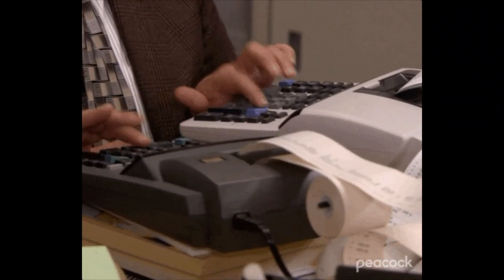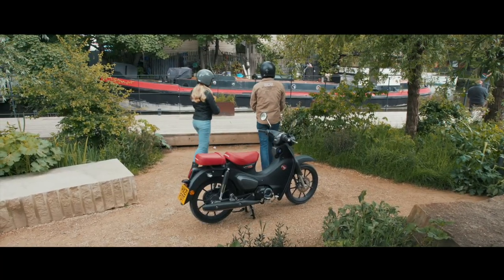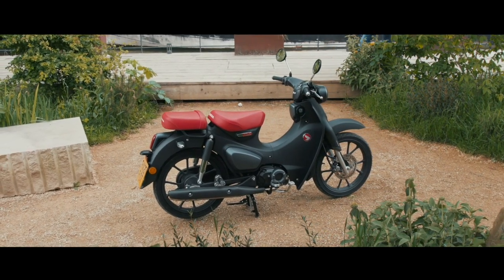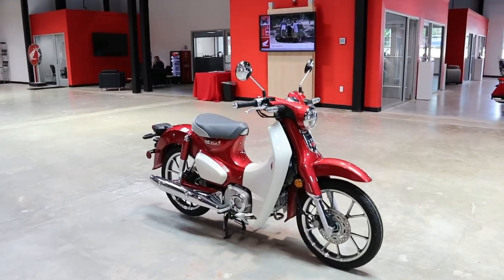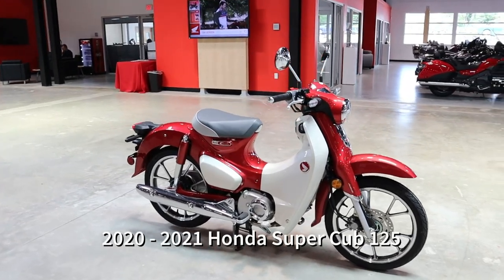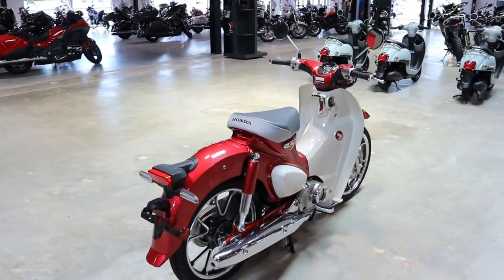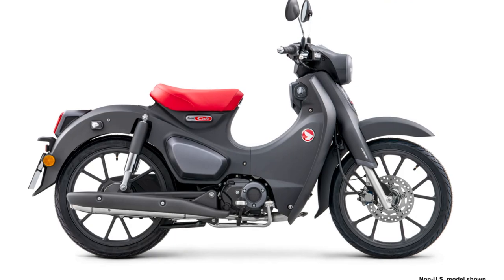Now how much is all of this going to add to the price tag? Thankfully we only see a $50 price increase over the 2021 model year, with the 2022 Cub's MSRP coming in at $3,799. As for color options, this is Honda we're talking about — just like in the past we only have one, and it's matte gray metallic.